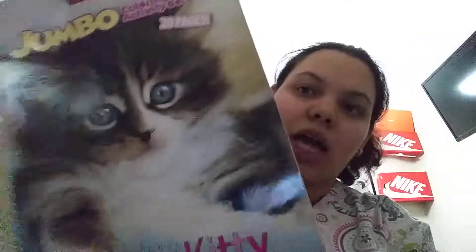Hey guys, it's Kim with Carmen. Today I have a Dollar Tree haul to share with you guys. I really got some good finds this time around. I have some hair products and some stuff for kids, so let's get right into this haul. The first thing I got is this really big jumbo coloring book.